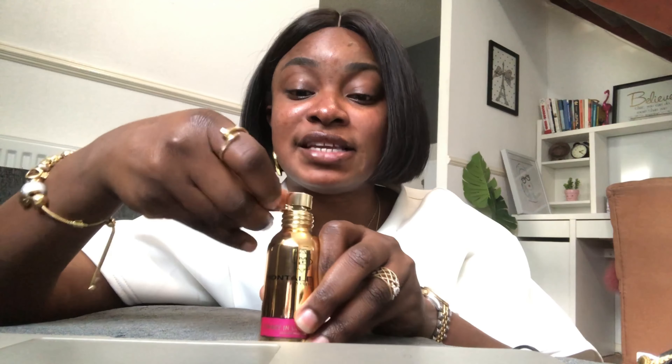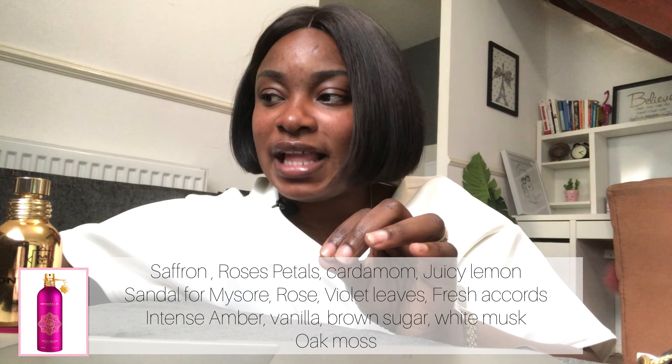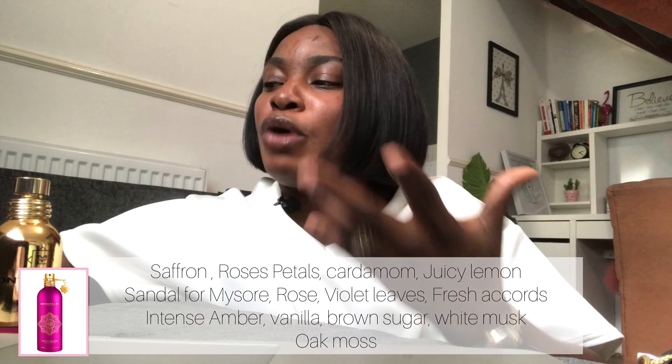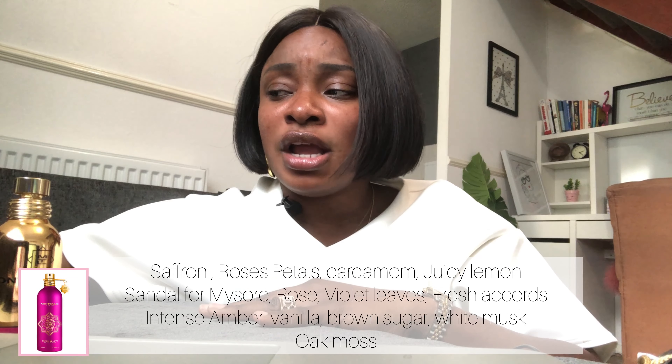In terms of performance, I'll spray it now — I have smelled this before when it arrived, so this isn't the very first time. For the notes: top notes are saffron, rose petals, Iso E Super, and juicy lemon. Heart notes include sandalwood, rose, violet leaves, and fresh chords. Base notes are intense amber, vanilla, brown sugar, white musk, and oak moss — so there's a lot going on.